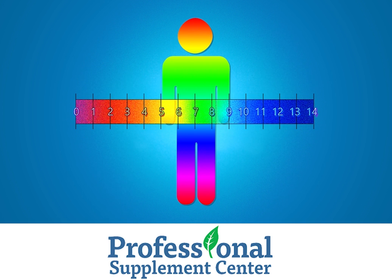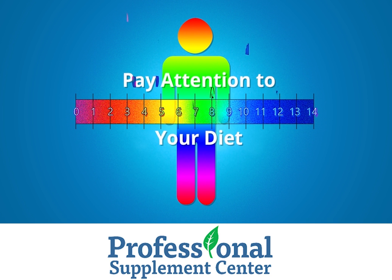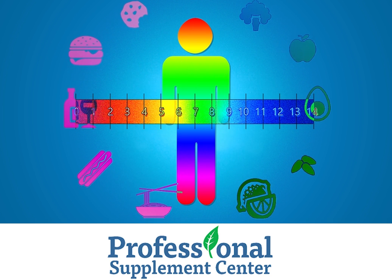The easiest way to maintain a proper pH balance is by eating a proper pH diet. Learn to identify which foods are acidic and which are alkaline.